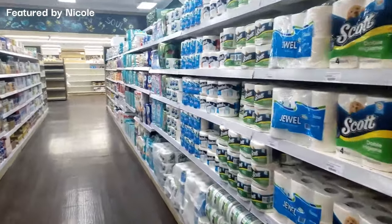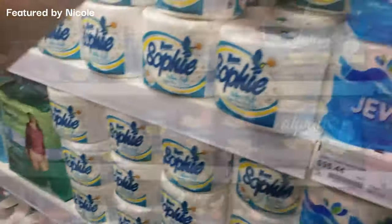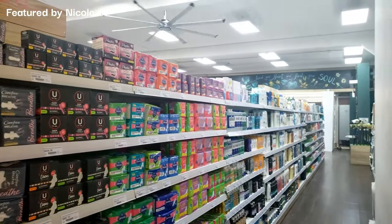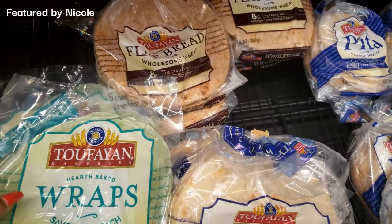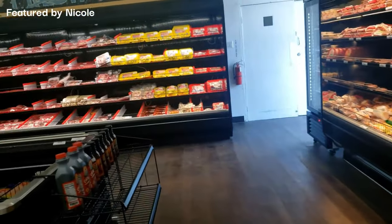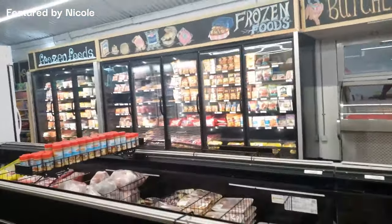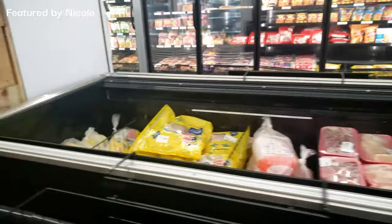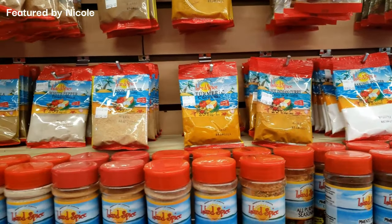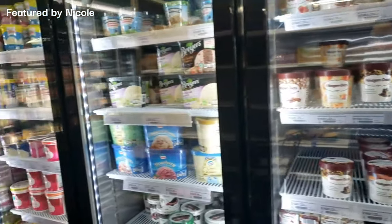Moving along to paper products — good selection of hand towels and toilet paper. I'm picking up my favorite local brand. Ladies, there's a wide selection of sanitary products with all the major brands. I'm also picking up a pack of wraps because I'm trying to stay away from bread and rice. We have juices, meats, and frozen products available. There's also a spice aisle, though the selection was limited — only the Island Spice brand.